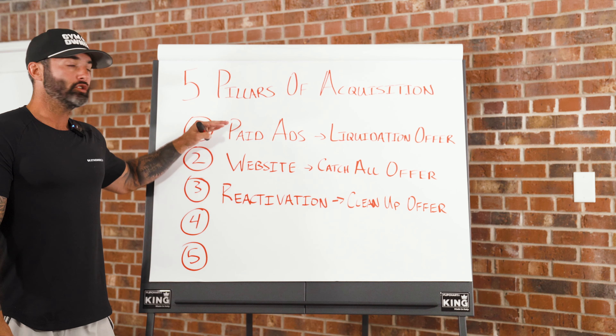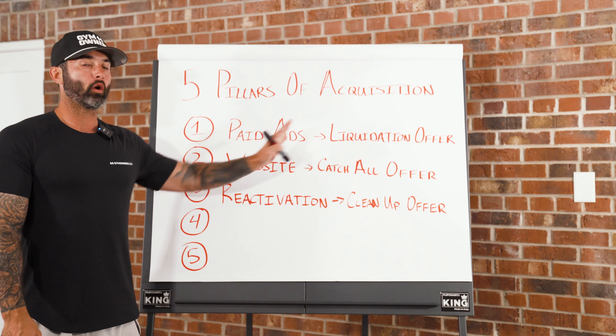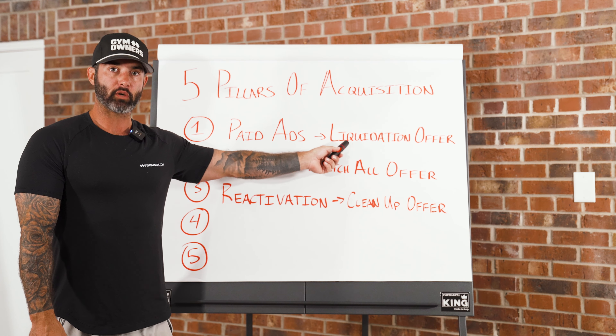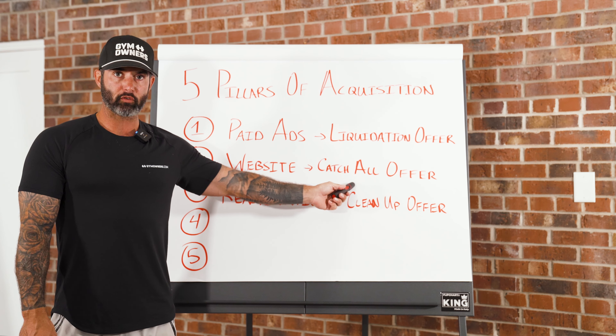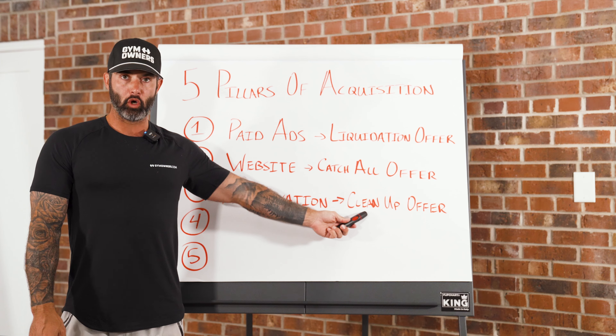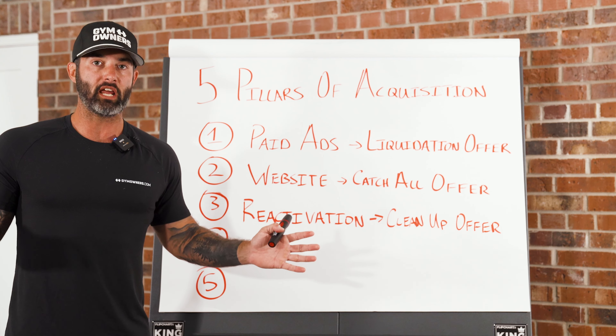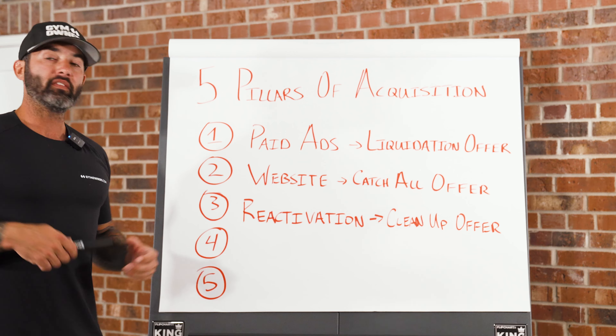These three pillars together — a liquidation offer on paid ads, a catch-all offer on the website, and a low-barrier cleanup offer for reactivation — can completely change an entire business. But there are two more pillars. The fourth one is organic.